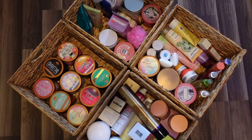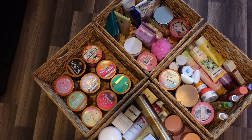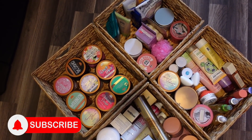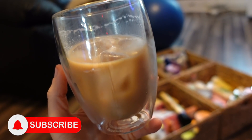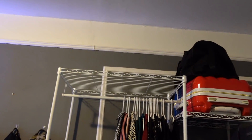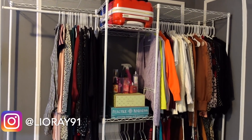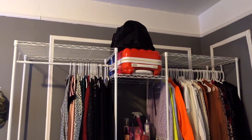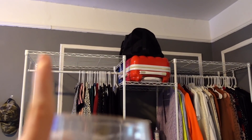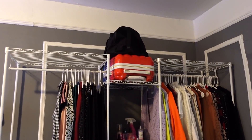Hey guys, for today's video I wanted to share my backup bins of body care, hair care, and skin care goods. I also have this amazing iced coffee I recently made. I keep these bins up there so they're easily accessible — I can grab and go whenever I need, I know where everything's at, and it's neat and organized, which was my vision all along.